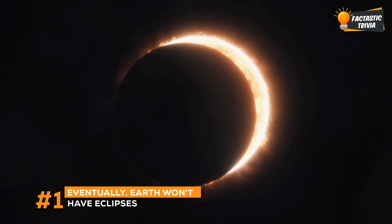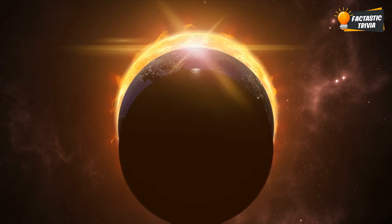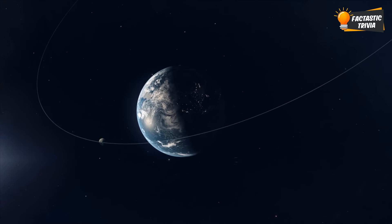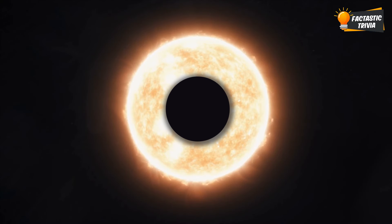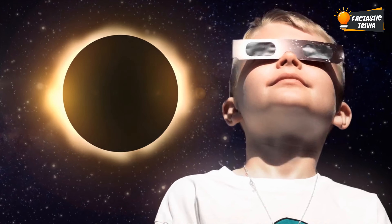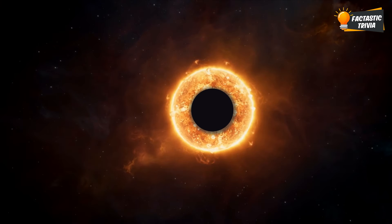The period we're living in right now, where eclipses can happen, is actually super rare in Earth's long lifetime. One day, eclipses as we know them will cease to exist. Our moon is slowly crawling away from us each year, and eventually its apparent size will be too small to cover the sun during an eclipse. We'll only get those ring-of-fire eclipses where the moon looks like a donut in the sky. So make sure to catch one while you can, before this special celestial alignment walks off into the sunset.